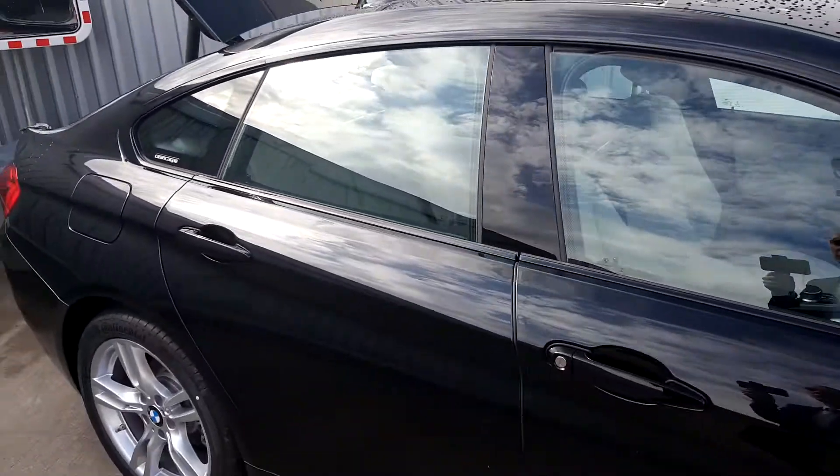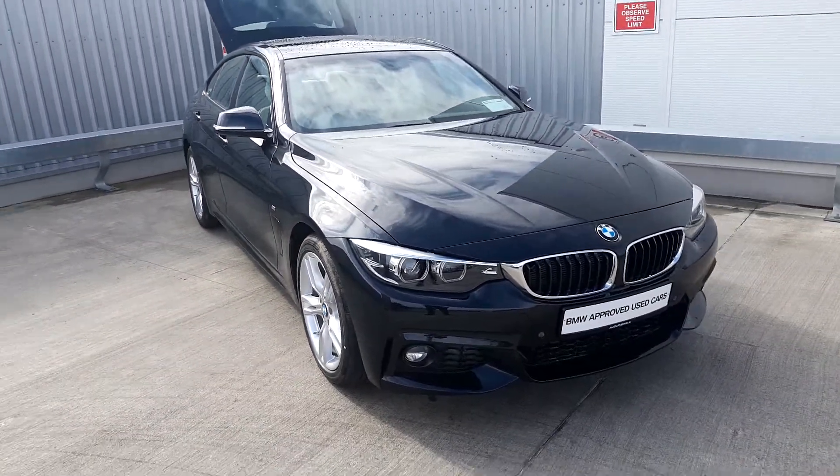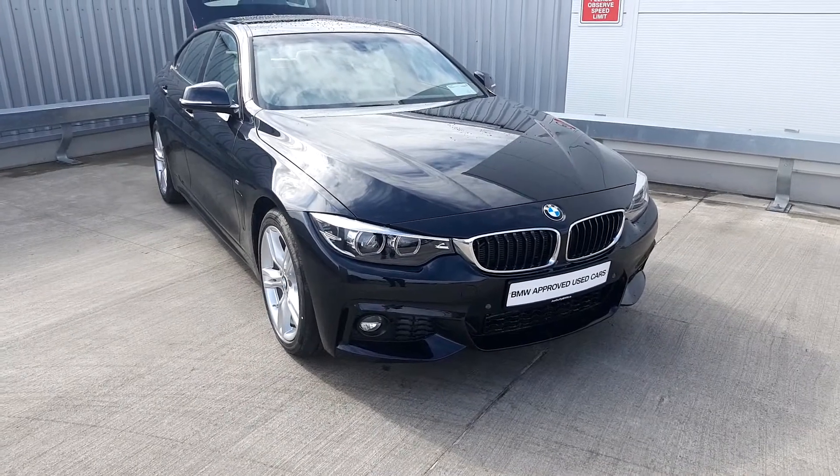If you have any questions and would like to know more about the car, give me a call on 01-864-7777 — that's Tom on 01-864-7777. Thank you.